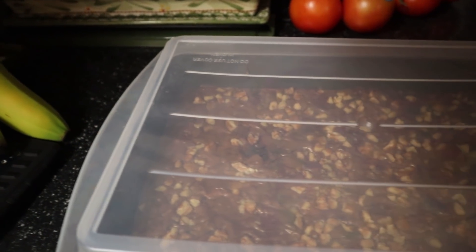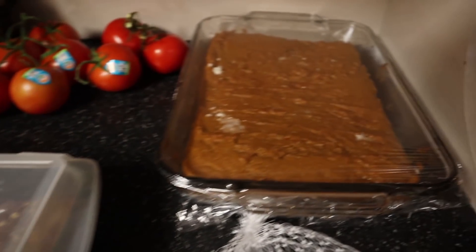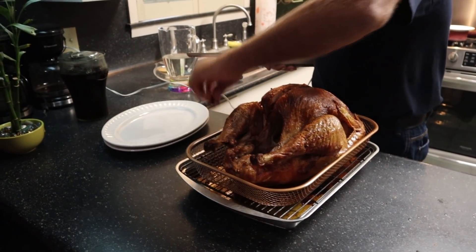Some brownies, Granny! Hi, Granny. Granny came and joined us today on Thanksgiving. Our first air-fried turkey.